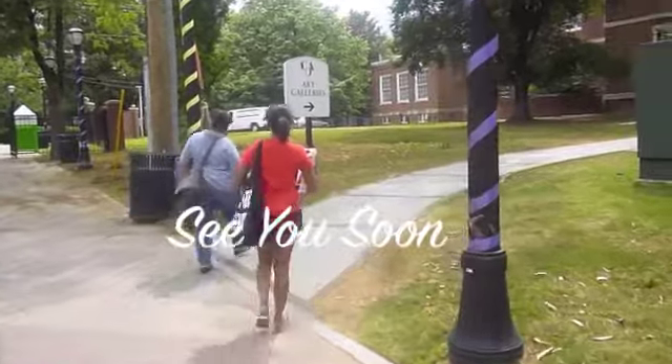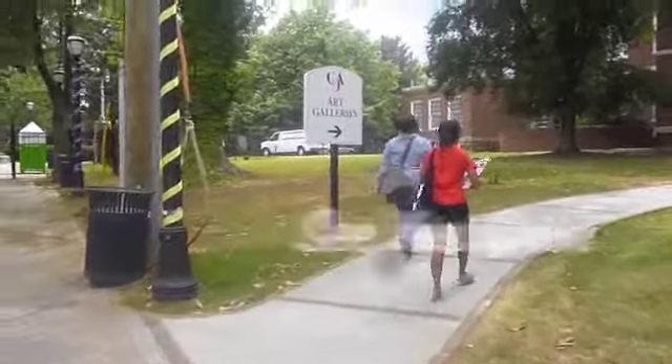Thank you for visiting Clark Atlanta University and we hope to see you soon.